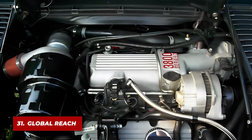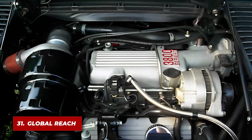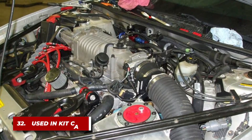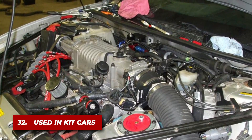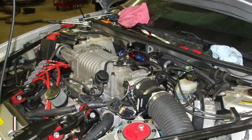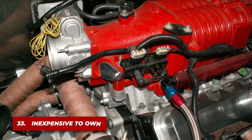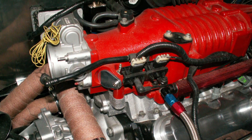Although it was primarily an American engine, the 3800 found its way into a few international markets, proving its global appeal. Its reliability and power made it a go-to engine for builders of kit cars and custom vehicles. With its low running costs and minimal maintenance requirements, it is often cited as one of the most economical engines to own.